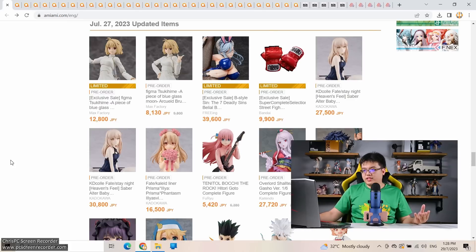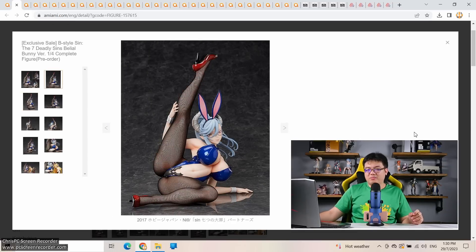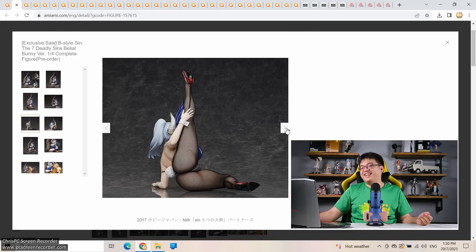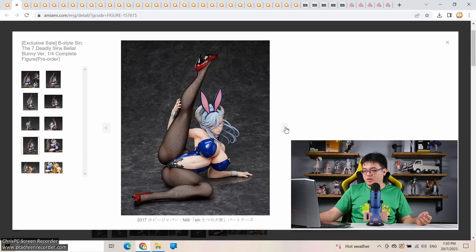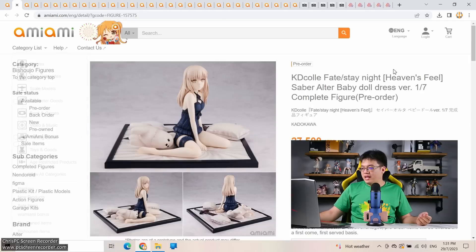Now we move to July 27th, where we get quite a number of scale figures. First: B-Style — Seven Deadly Sins — Belial bunny version, 1/4 scale at almost 40,000 yen by Freeing. You buy it not for the face but for something else — the product photos make very clear where the emphasis lies. This is one of the more unique poses I've seen among 1/4 scale figures by Freeing, with a lot of emphasis on her backside as well.